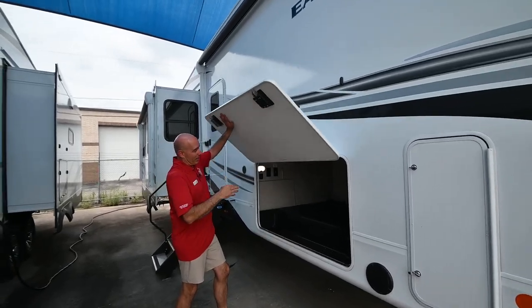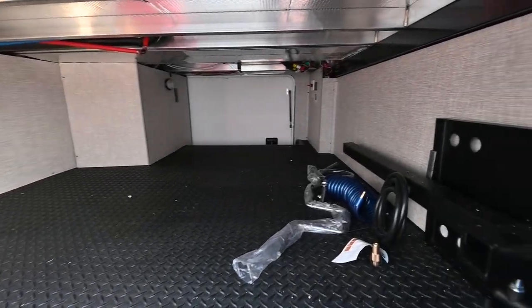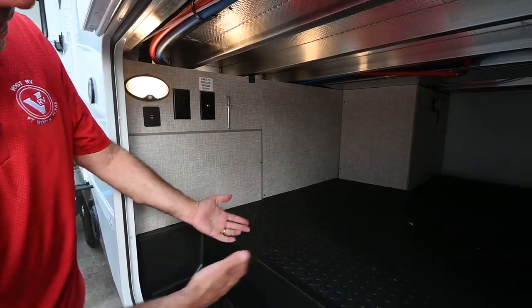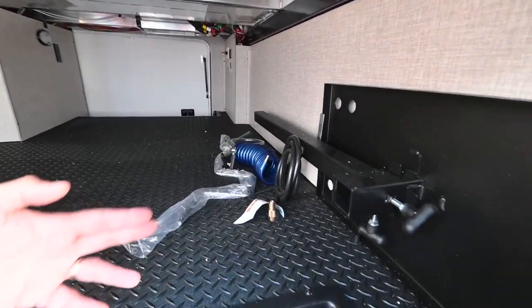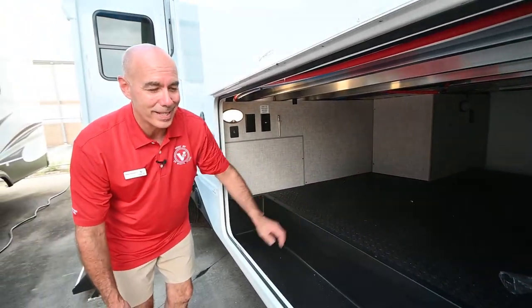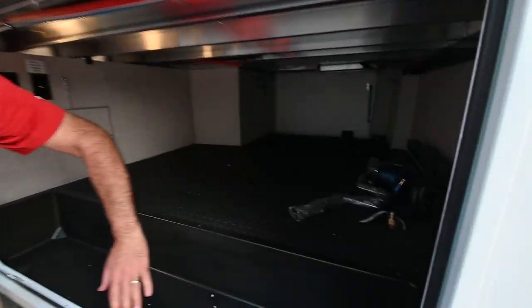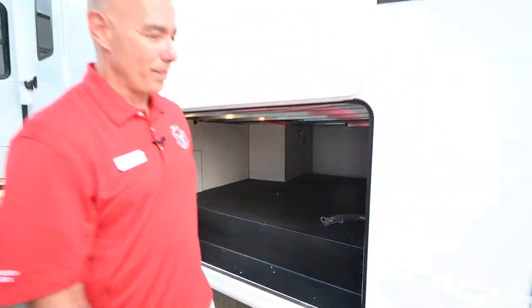On this Eagle, we have an enormous, ginormous amount of storage in here. These are motion sensor lights, so your hands are full loading things in and out — these lights are going to pop on automatically for you. You don't have to fumble around for a light switch. Right here is a Blackstone griddle platform. This unit comes — we ordered it with a Blackstone griddle. You don't see one because there's a shortage, but you can sign up and we'll get you one when they become available again.